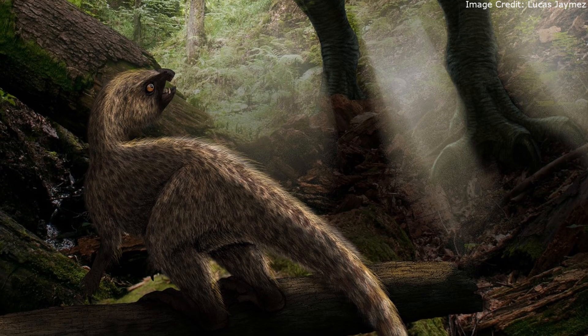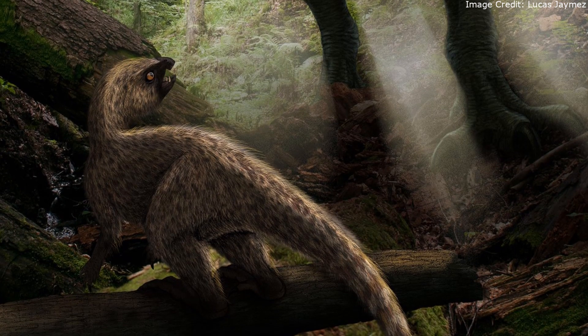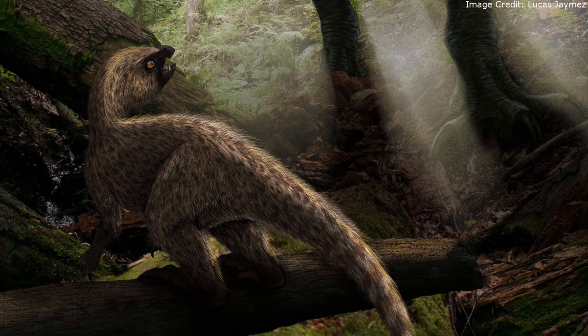Regardless of whether Manidens was an herbivore or an omnivore, or even a tree dweller, it was a very unique dinosaur.